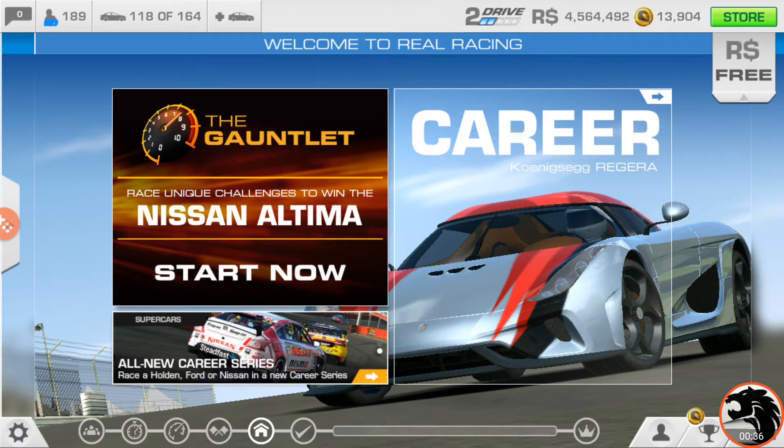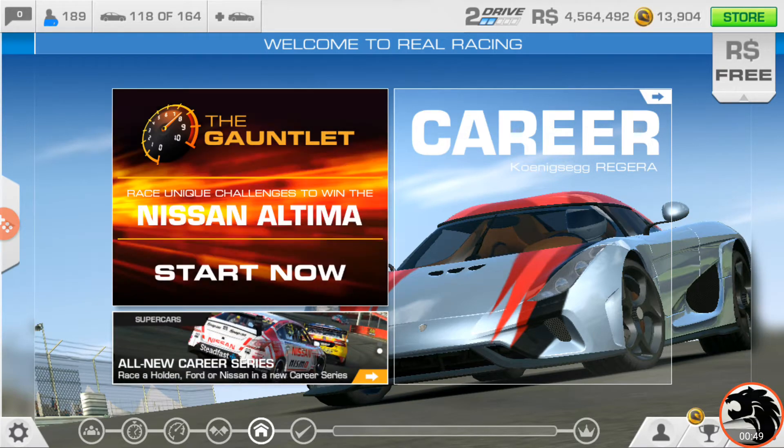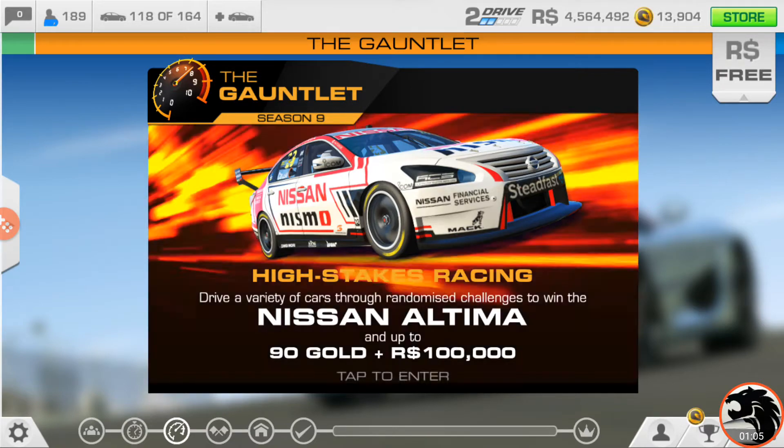Of course we had the Holden Commodore VF and then the Ford Falcon, and here's the third one to complete the set: the Nissan Altima. This is high stakes racing as they call it, and you get to pick up 90 gold and 100,000 racing dollars. So let's jump in.